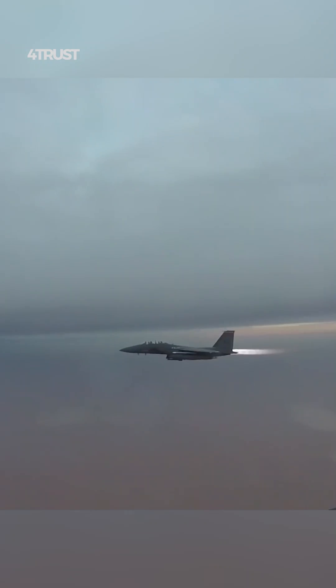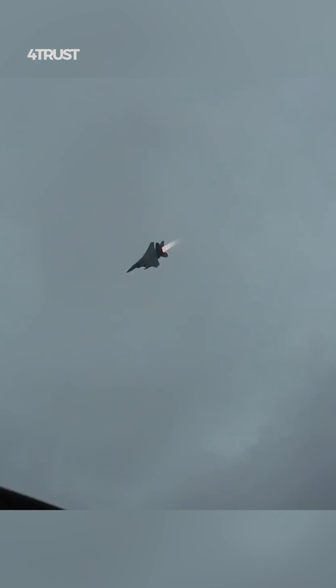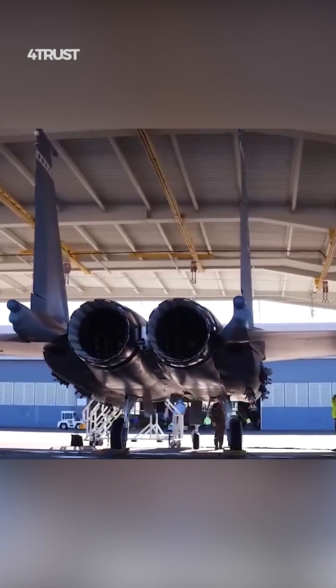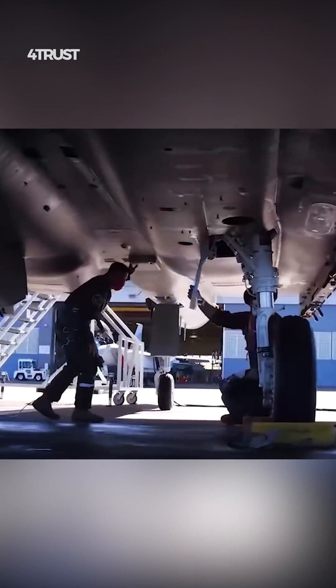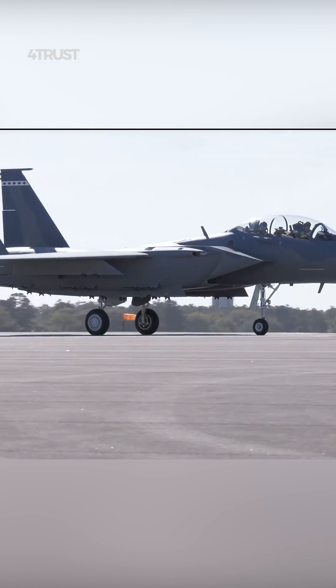The F-15EX incorporates state-of-the-art avionics and sensor systems, which enhance its situational awareness and targeting capabilities. These systems enable the aircraft to effectively locate and engage multiple targets simultaneously, making it a versatile and lethal fighter.